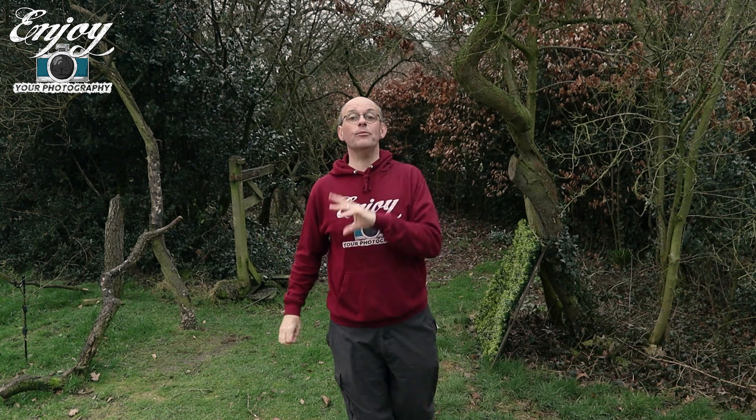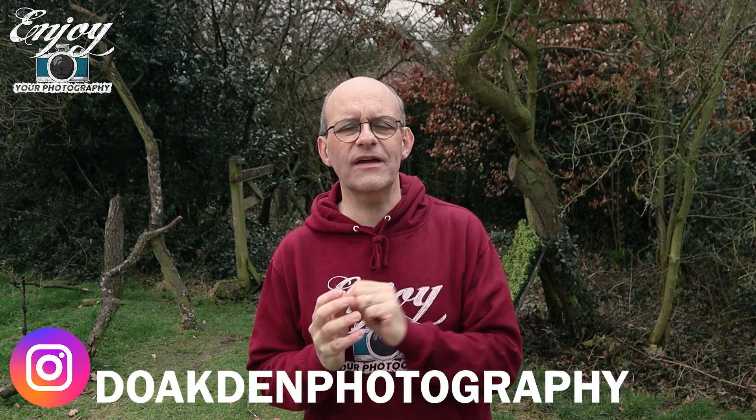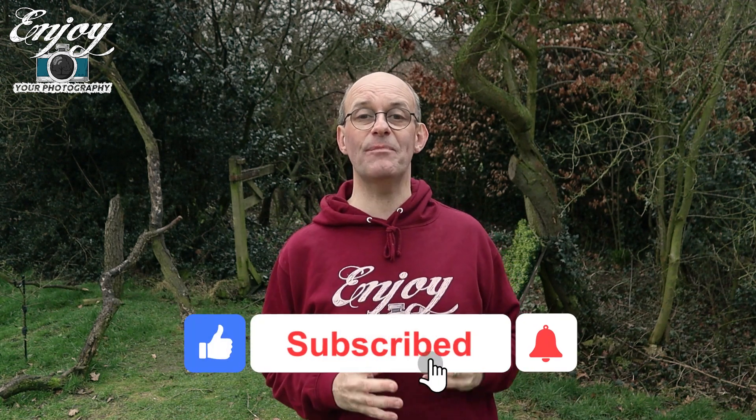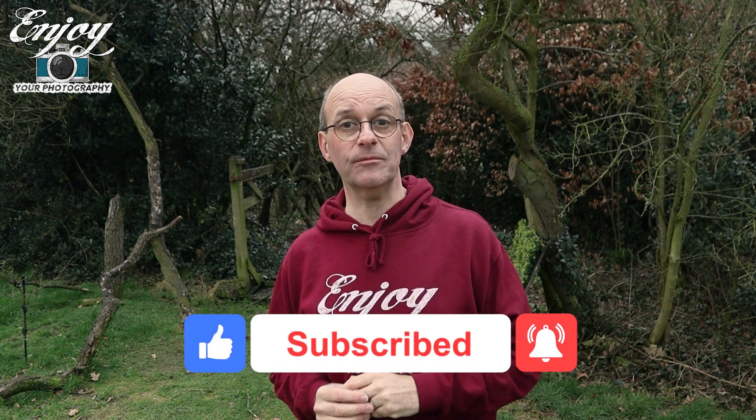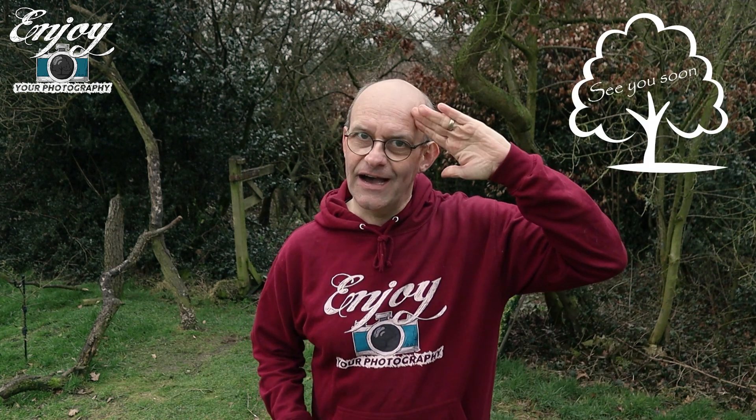Well that's it for this week. Hope you've enjoyed that video — it's been something a little bit different than normal. Don't forget you can check out my Instagram at doakdenphotography. There you can see lots of my pictures and some that you won't see in videos, and you can also message me there and down below in the comments. Go ahead and click like, subscribe and the bell notifications — that way you'll stay up to date with all of my future content. As always watch out for next week's video; that goes live at four o'clock on Sunday. But all that's left now is to say stay safe and I'll see you soon.